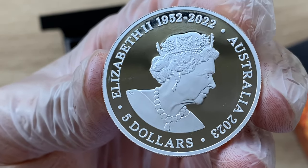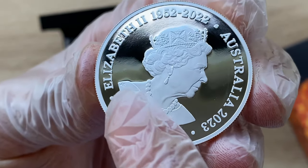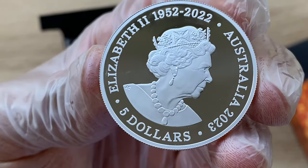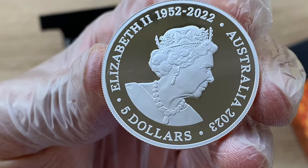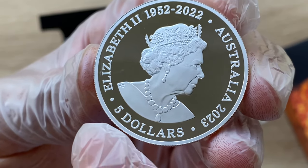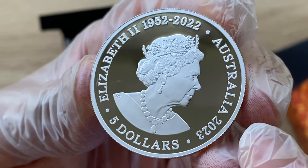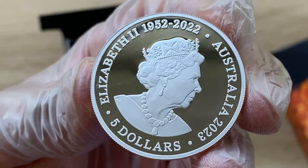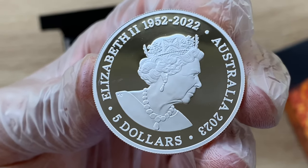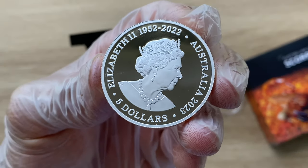So this is the obverse of the coin and this design is by JC Geordie Clark. It features the effigy of her late Majesty Queen Elizabeth II. It does have the face value of $5 — that's the denomination. The 2023 year date, Australia is the country backing it, Elizabeth II is the monarch, and the year date of reign is 1952 to 2022.